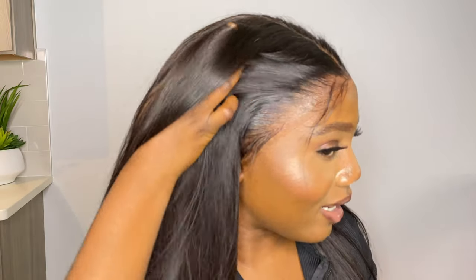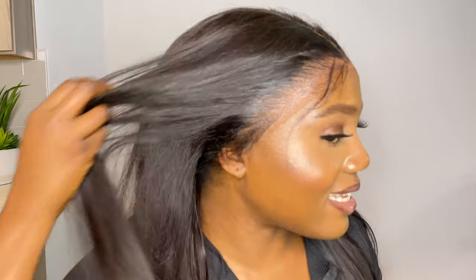Oh my gosh, guys, this is it — I haven't done my baby hairs yet but this is it without baby hairs and I'm obsessed. It ain't lifting, babes. It's not lifting, guys. Hair Intelligence did that — they really did that.